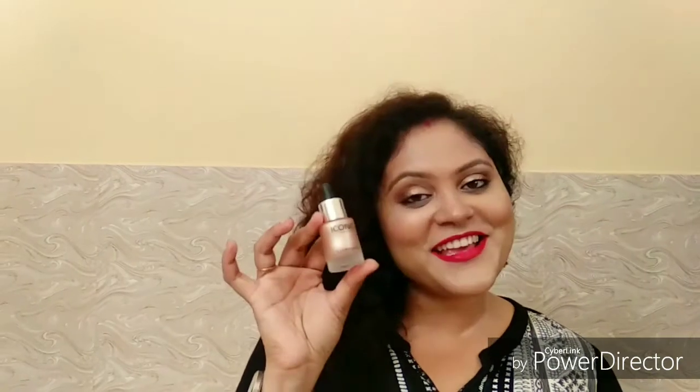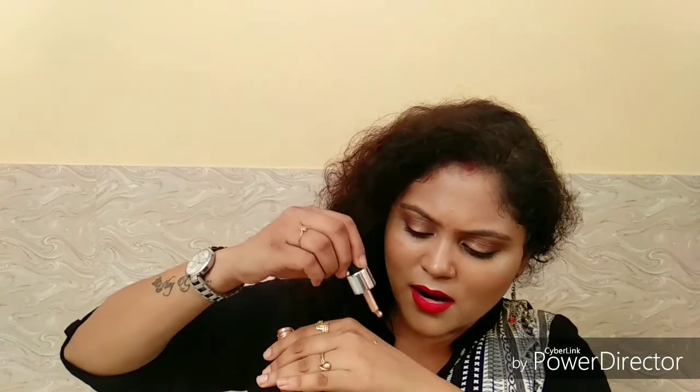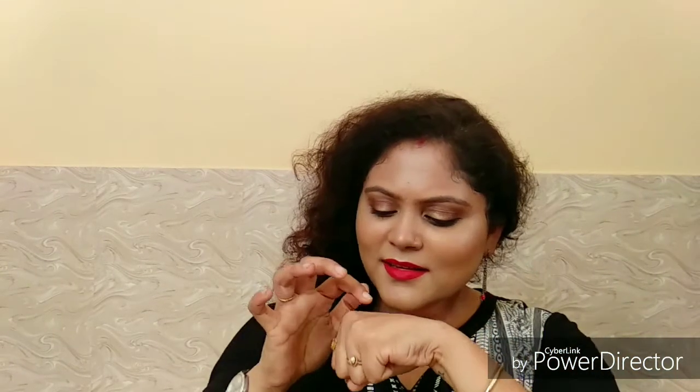The last one is something I was waiting for since like last one year — I was craving for this product. It's the Charlotte Tilbury Iconic Illuminator. I have seen so many YouTubers using this. Oh my god — it's magic!